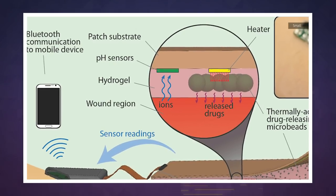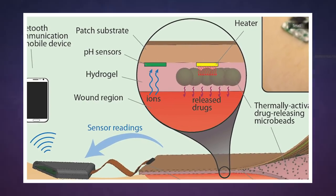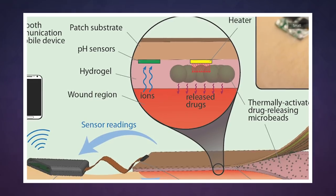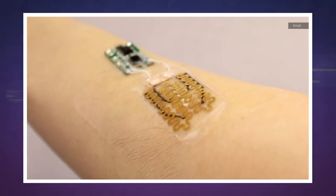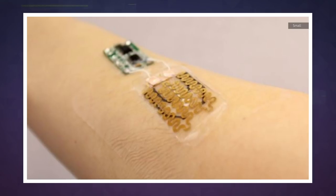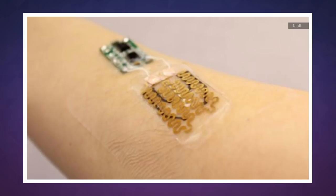Not only can the bandage keep track of healing progress and communicate in real-time via Bluetooth, but it can also diagnose issues if things take a turn for the worse. A doctor can program the central processor to take action if the temperature or pH of the wound changes and automatically dispense the drugs necessary to promote healing.